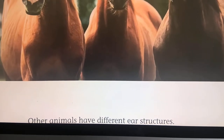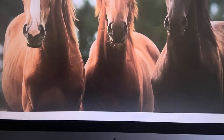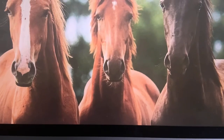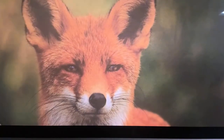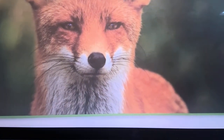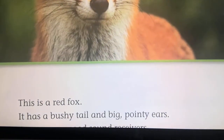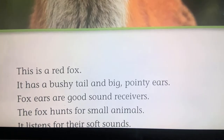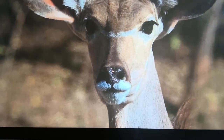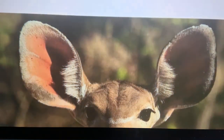Animals have different ear structures. Horses have tall ears. A horse can move its ears and turn them toward a sound. This is a red fox — it has a bushy tail and big pointy ears. Foxes are good sound receivers. The fox hunts for small animals and listens for them. This is a kudu — it lives in Africa. The kudu listens for lions and leopards.